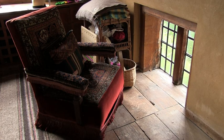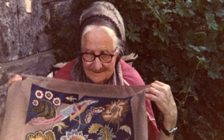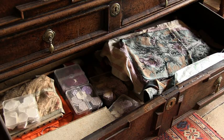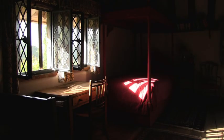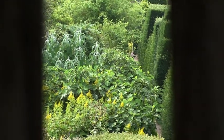Daisy Lloyd would sit here to do her needlepoint because the light was good. She was a skilled needlewoman and examples of her embroidery can be seen all over the house. She encouraged all her children — sons as well as daughters — to join her. The night nursery was Christopher's room as a child, which he shared with his brother Quentin. This bedroom is part of the medieval yeoman's hall house and has a wonderful view down onto the long border.